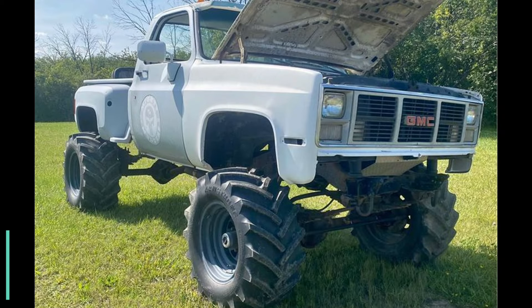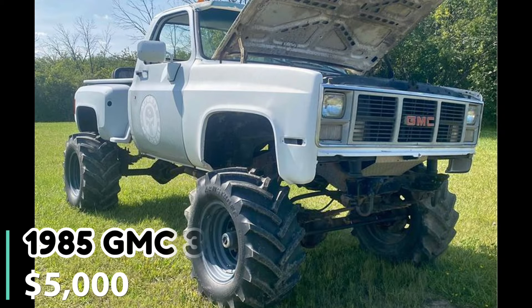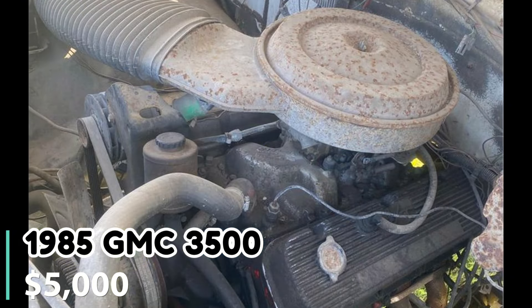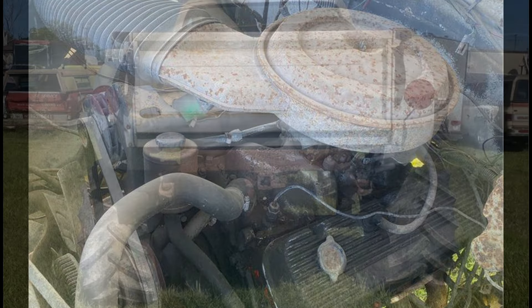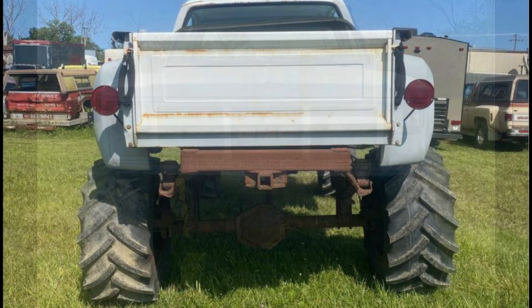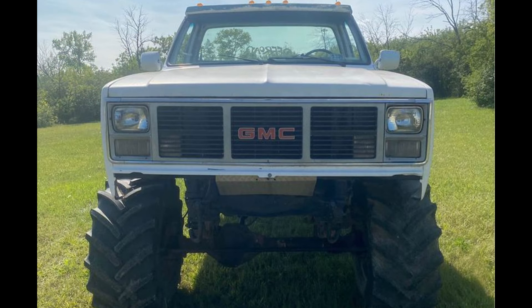Number eight: 1985 GMC 3500 regular cab long bed. Priced at $5,000 and located in Gurney, Illinois, the truck features one-ton axles, a 4.56 gear ratio, and a Lincoln locker on both the front and rear axles. It is equipped with a 468 big block engine and a Turbo 400 with a divorced 205 transfer case. The truck also has four-wheel disc brakes and custom wheels.